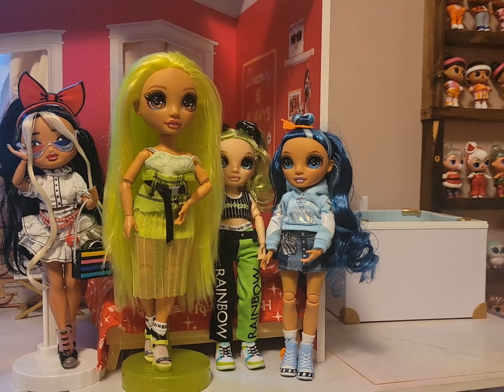Hi everyone, welcome back to Harper's Toy Corner. This is part two of the 'Do The Clothes Fit' video. We have done a video like this before — Rainbow High Does It Fit OMG. Now they have since come out with the Rainbow Junior High Dolls, which I have here. I have Skylar and Jade.